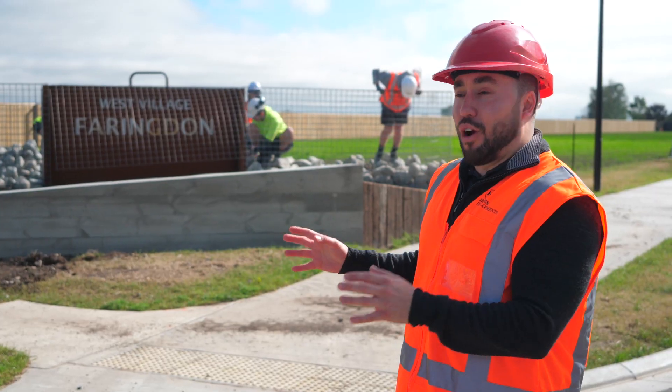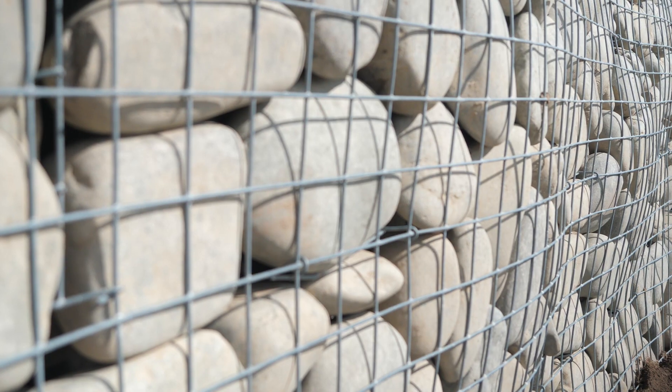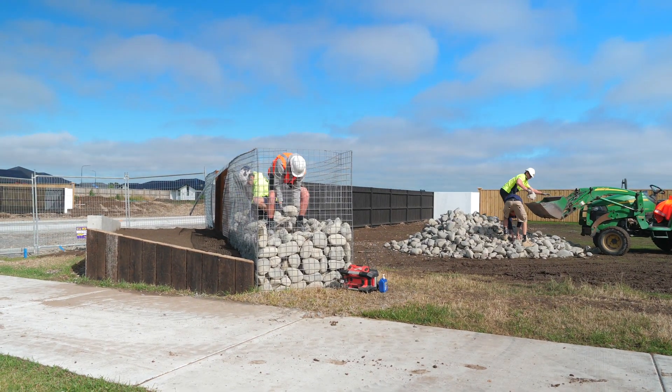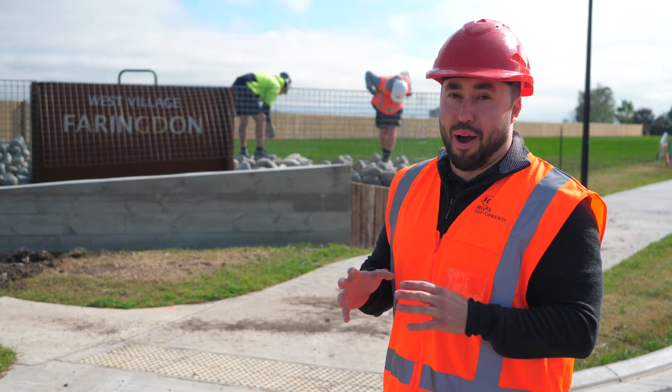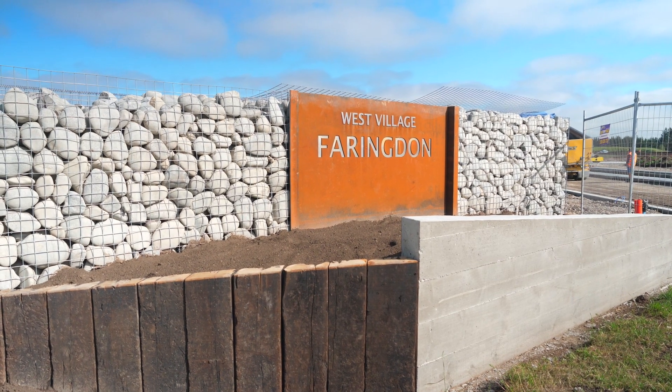As you come down Selwyn Road you'll notice that these entry features have what's called a gabion wall — these walls made out of stone inside mesh netting. What you may not know is that these walls are made by hand, stone by stone, one by one. So it takes a long time to create them, but the end result is very much worth it.